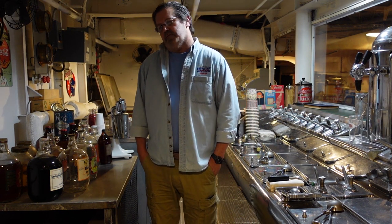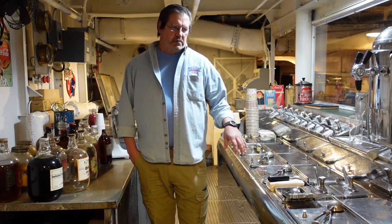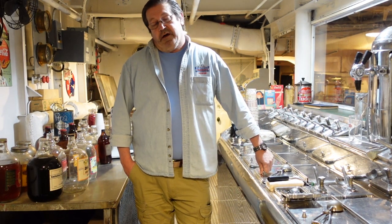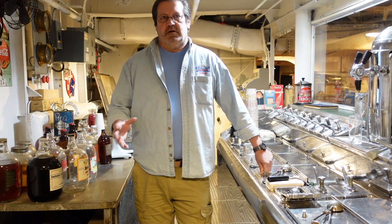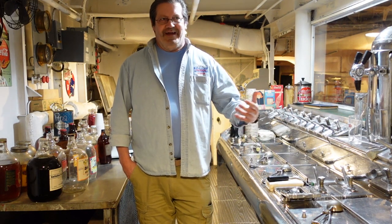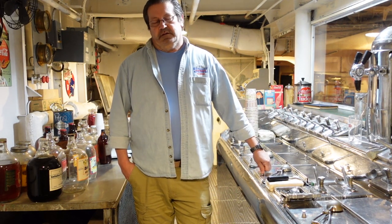Breweries such as Stroh's and Yuengling had to figure out a way to survive. They went to near beer — 0.5% — which was still legal, but it still wasn't enough. So what Yuengling did was, across from their brewery up in Pennsylvania, they built a dairy and started making ice cream. Folks didn't have bars to hang out anymore, so they started going to ice cream parlors and soda fountains to socialize. Yuengling promoted that, and in that case, they survived.